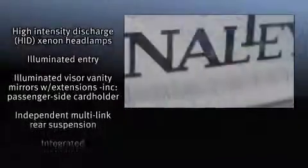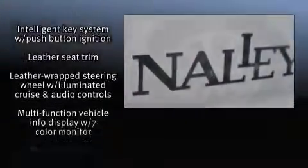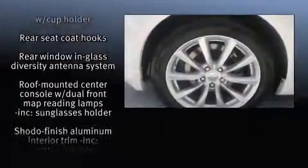Infiniti ensures the safety and security of its passengers with equipment such as head curtain airbags, traction control, brake assist, a security system, and four-wheel disc brakes with ABS. All-wheel drive enhances stability in unpredictable circumstances.